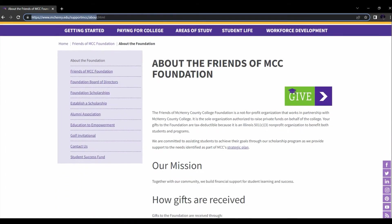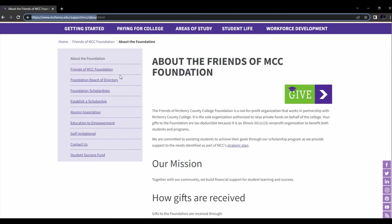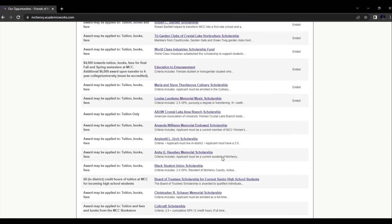That's going to bring you to the page where I started the video, which is just the basic About page. From there, I'm going to show you where to find these scholarships. On your left-hand side, you're going to find the Foundation Scholarship tab. Click that, and it's going to bring up all the Foundation Scholarships that we offer.